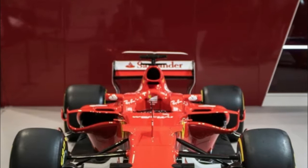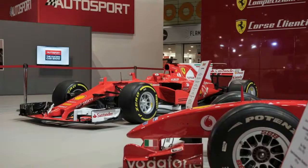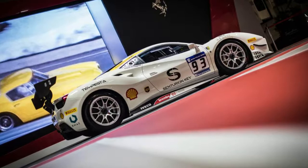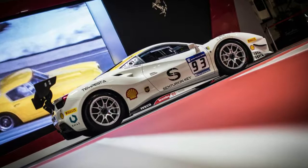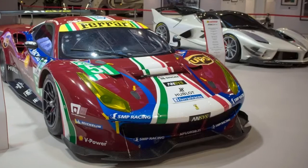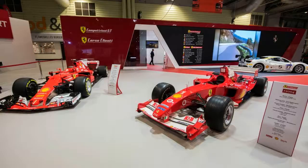The F2004 that Michael Schumacher and Rubens Barrichello drove to the World Championship 14 years ago — now part of the F1 Clienti program — and the SF70H that Sebastian Vettel and Kimi Räikkönen drove this past season. It's a heck of a sight seeing them all together on display under the same roof. But if you didn't get a chance to swing through the NEC in Birmingham this past weekend, you can check them out in the image gallery below.